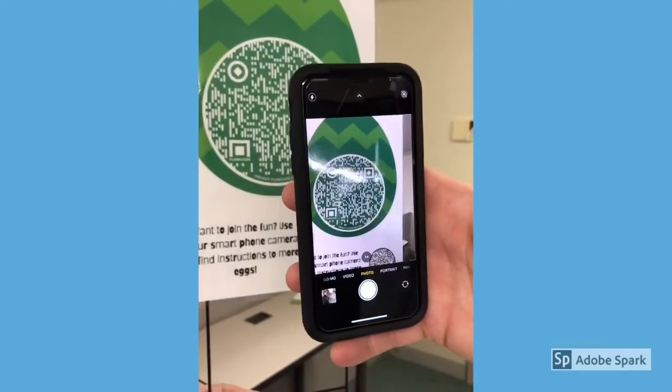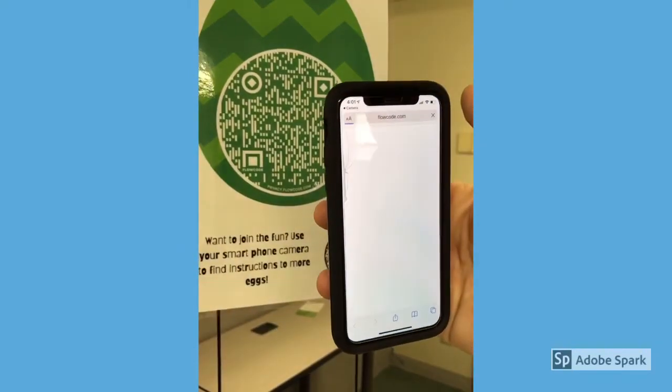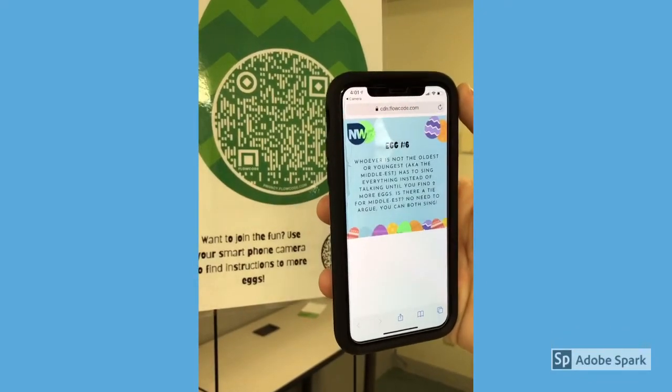Just point your smartphone camera at the QR code, click the link that pops up, and you'll be issued the challenge for your family to do together.